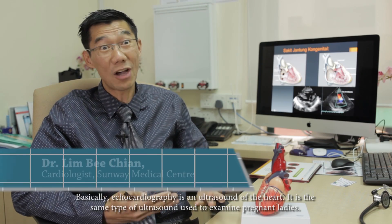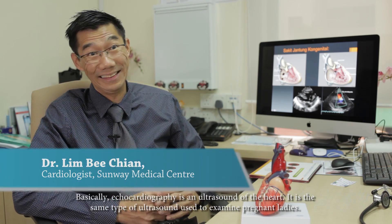Echocardiography basically is ultrasound of the heart. It's like the ultrasound we use to ultrasound a pregnant lady.